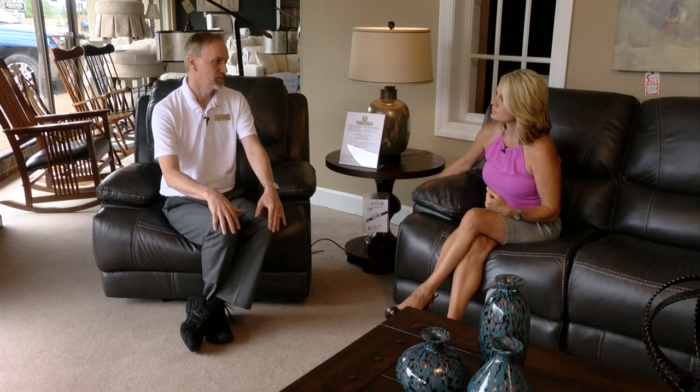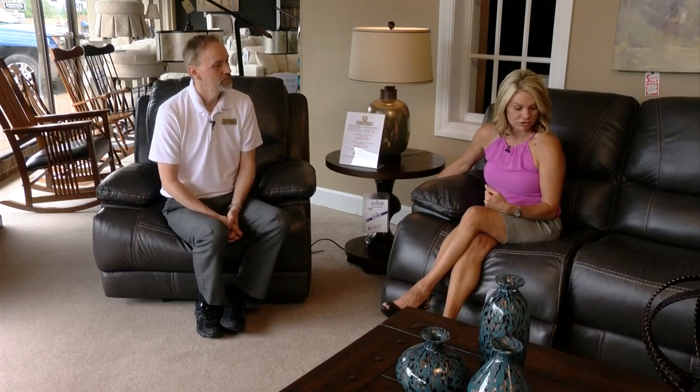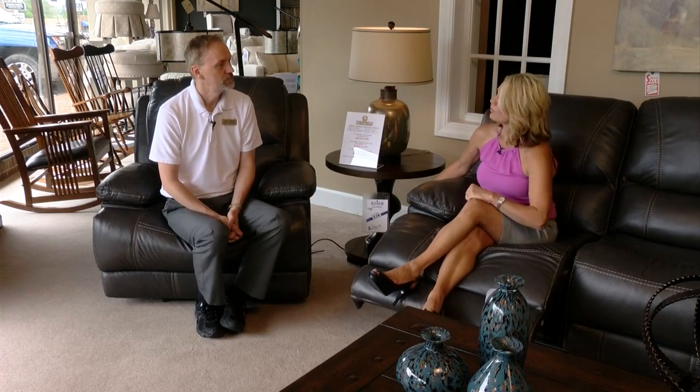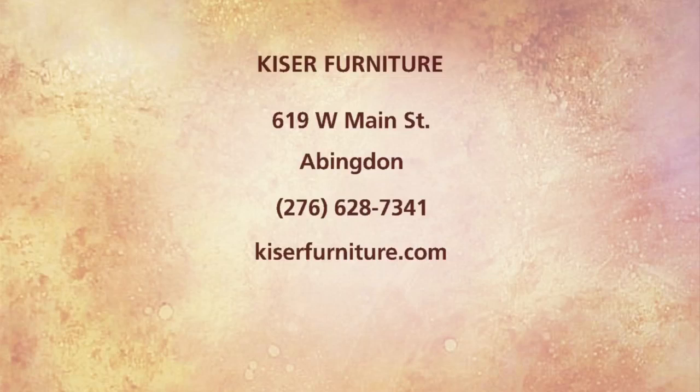One of the best options for the power is for people who have shoulder problems or knee problems, because you don't have to work the mechanism — you don't have to pull it out and then put it back down with your feet. So no matter what shape you're in, you're going to enjoy using this furniture. It's so comfortable and it looks beautiful. This is the Corinthian line, available right here at Kaiser Furniture in downtown Abingdon — come and feel for yourself.